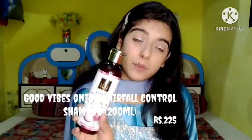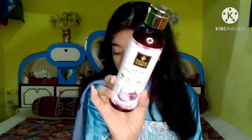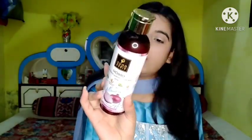The sixth and last product from Good Vibes is the Good Vibes Onion Hair Fall Control Shampoo having keratin for shine, corn for health, wheat protein for strength, and soy for moisture. It is in 200 ml, worth 225 rupees, with an expiry date in 2022. Keratin makes your hair look lustrous, corn gives good health, wheat strengthens your hair, and soy imparts long-lasting moisture.